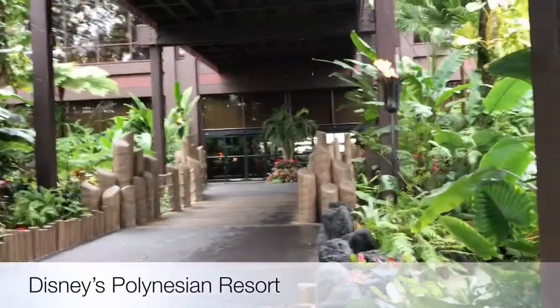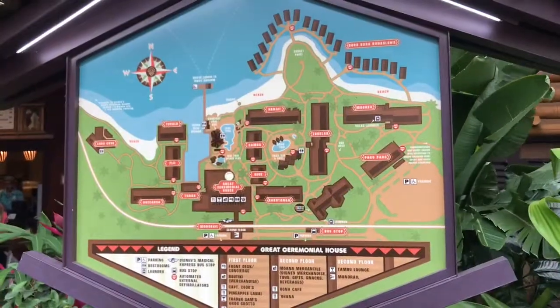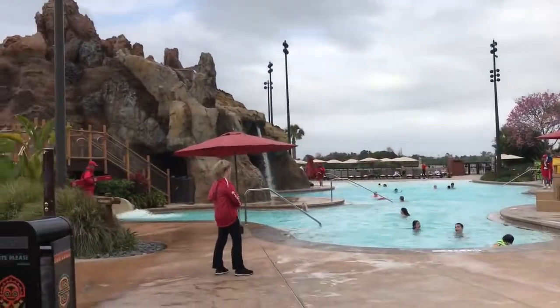Checking out the Polynesian Resort. The pool area in the Polynesian Resort — we love the lava pools.